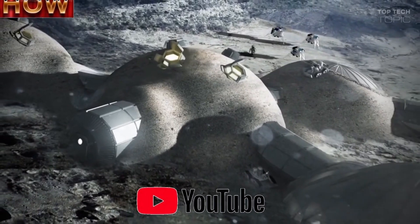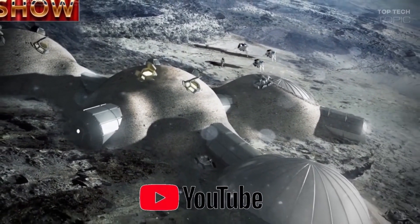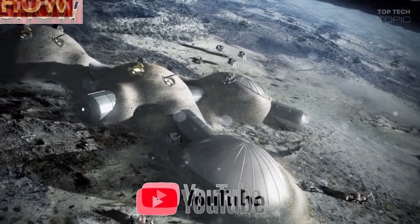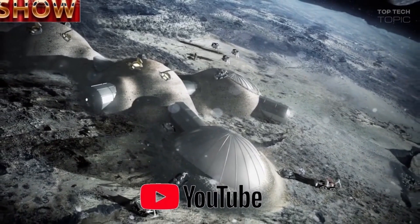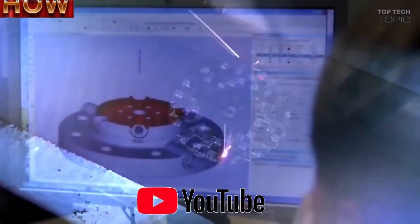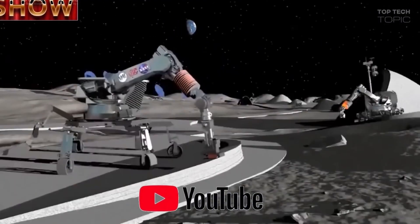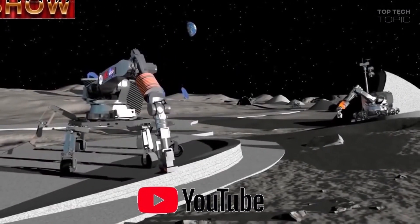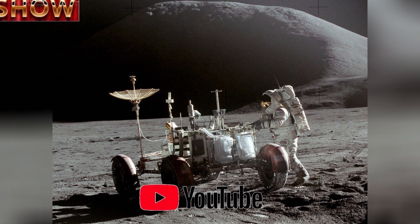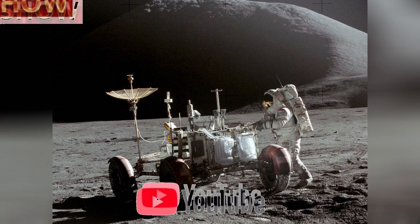According to ESA, the Earth and moon share a very similar geological history, with moon dust being the result of micrometeorite impacts and cosmic radiation on lunar lava flows. Since the area around Cologne, Germany produced similar lava flows about 45 million years ago, scientists at the European Astronaut Center examined samples of German volcanic powder and found it made a good base material to create a simulated lunar dust called EAC-1.